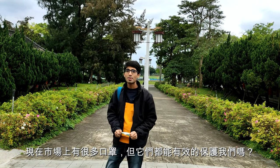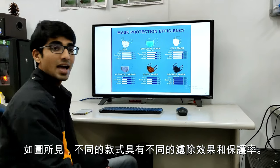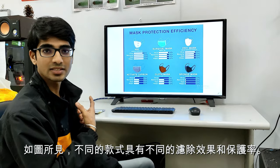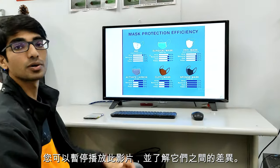Currently, there are many masks available in the market, but the question is how effective they are? As you see in this picture, different masks have a different capability or protection rate. You can pause this video to see the difference.